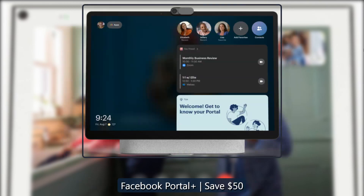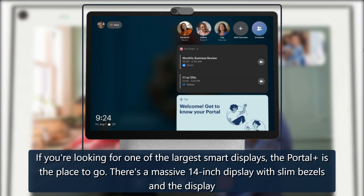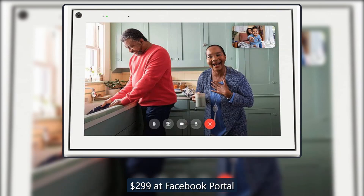Facebook Portal Plus — save $50. If you're looking for one of the largest smart displays, the Portal Plus is the place to go. There's a massive 14-inch display with slim bezels, and the display itself can be tilted so that you're lined up perfectly. The Portal Plus also sports dual 5W speakers and a 20W woofer, providing plenty of punch in the sound. Available for $299 at Facebook Portal.